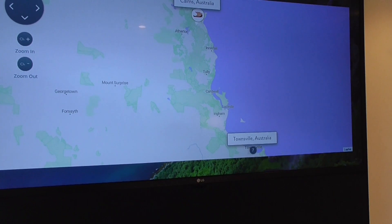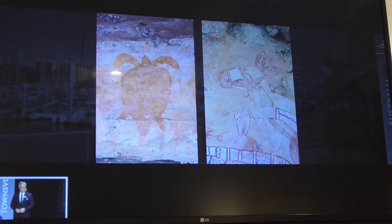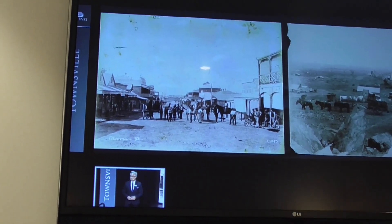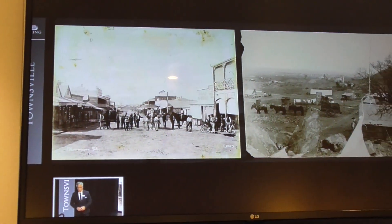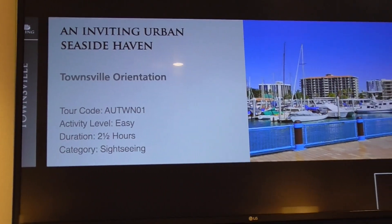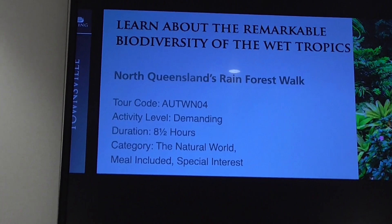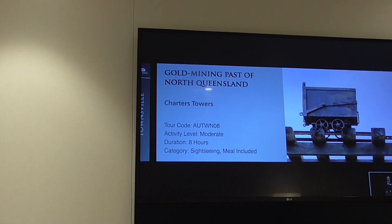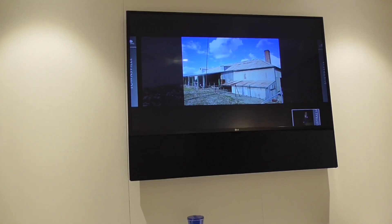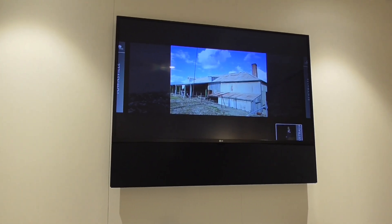Tomorrow our next port of call is Townsville, and we've never visited before. It was founded in 1864. That is our excursion — this is obviously something we are not doing; it's eight and a half hours of walking. The problem with most of the tours is they involve an hour and a half to two hour ride each direction, or ferry and drive to Magnetic Island.